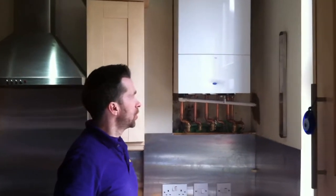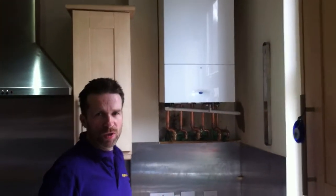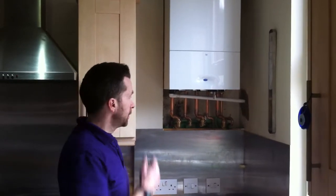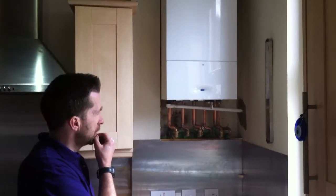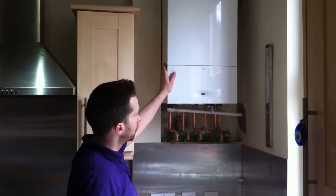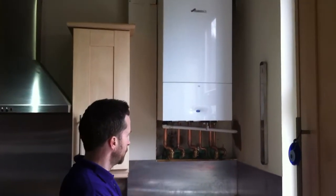Today we removed an old Potterton boiler and put in a Worcester Bosch 25SI in the same location. The original boiler was actually lowered down — it was a big old beast. These new condensing boilers are a lot smaller and compact.